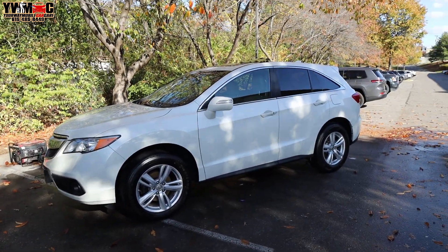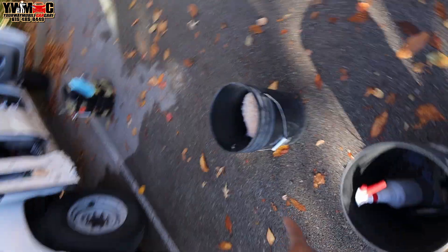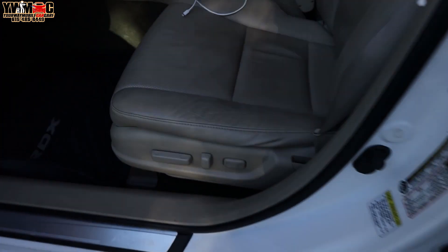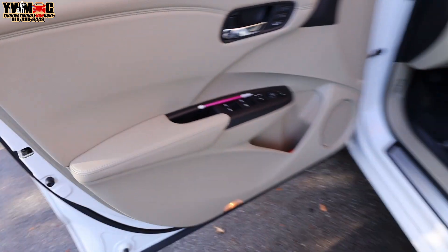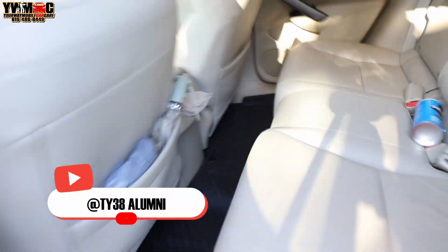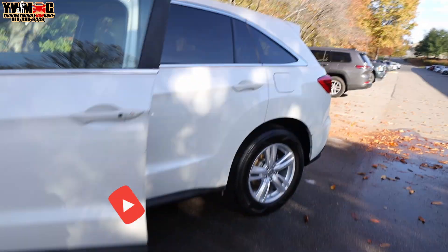We finally got this Acura RDX completely done. Remember it had a little debris — it literally had debris and some brown stuff on the seats. But we got the whole car done: wiped down the upholstery, did the doors, did the interior windows, same thing with the back, vacuum — everything. We take so much pride over here. When you take pride in what you do, it makes the job easier.